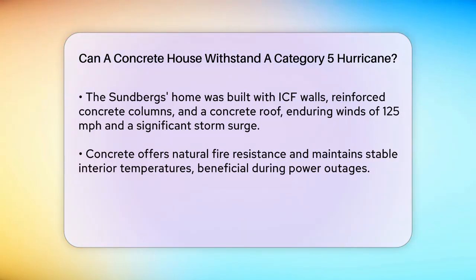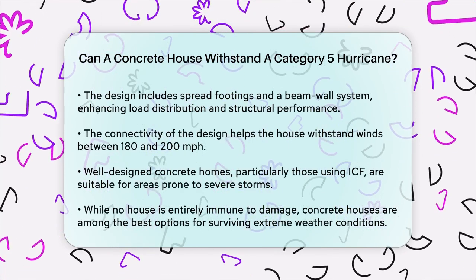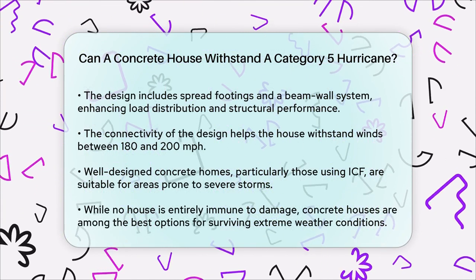The design and construction of these homes also play a critical role. For instance, the Sundbergs home was built with spread footings, concrete members to distribute the load to the soil, and a beam wall system that connects the roof to the foundation. This connectivity helps the house perform elastically and withstand winds between 180 and 200 miles per hour.